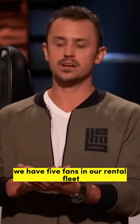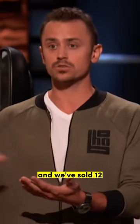So you have a whole bunch of them. We have five vans in our rental fleet. And we've sold 12.